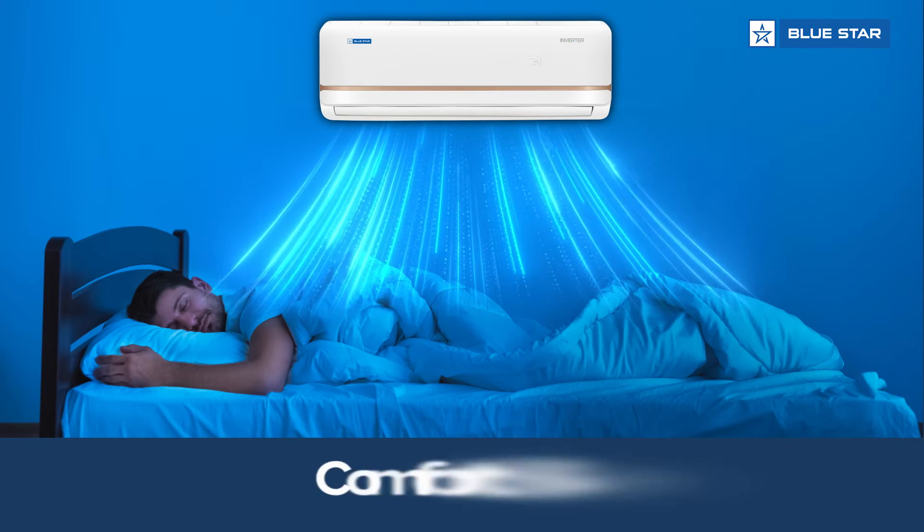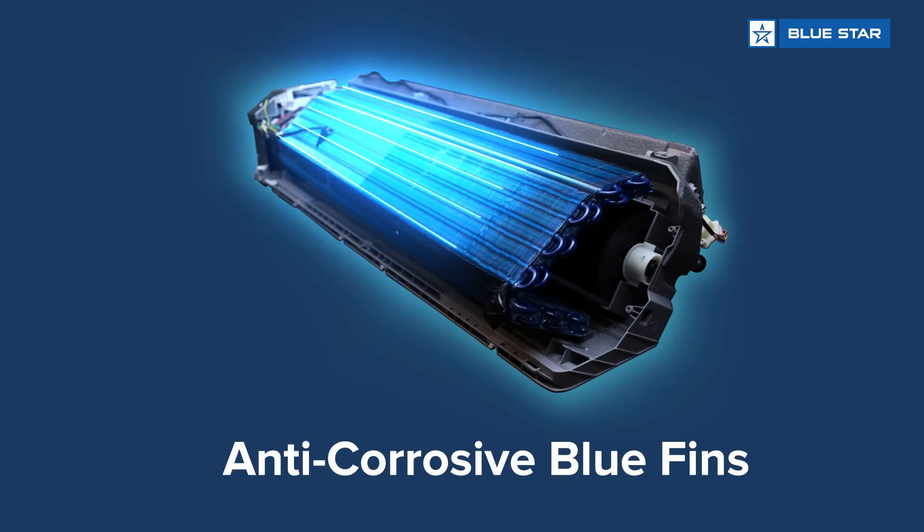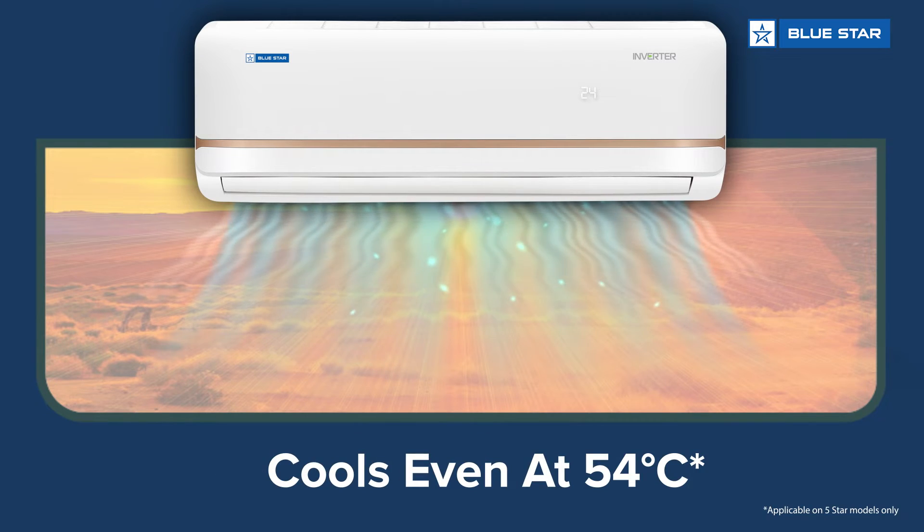And that's not all. It has features such as 4-way swing, comfort sleep, blue fins, and it cools even at 54 degrees Celsius.